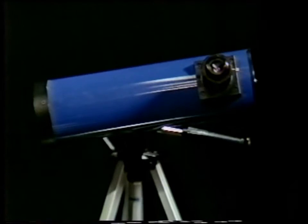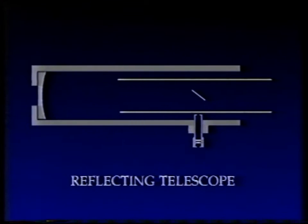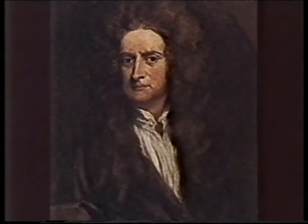These days, refractors have been very largely taken over by reflectors. Here is a reflecting telescope — a small one. This one has no lens; it collects its light by means of a curved mirror. The light comes down the open tube, strikes the curved mirror, is reflected back onto a second mirror or flat, and then sent into the side of the tube, where an image is formed and magnified as before. That principle is known as the Newtonian, and the first man to make a reflector of that kind, so far as we know, was Sir Isaac Newton.